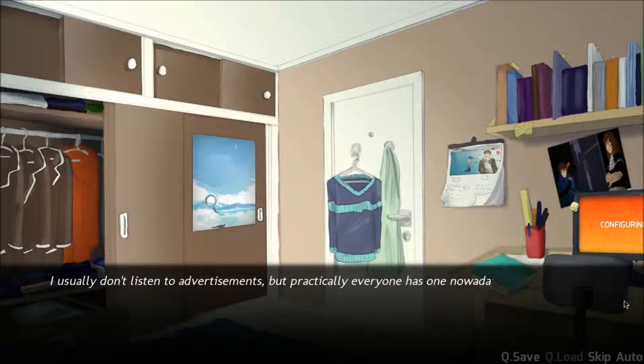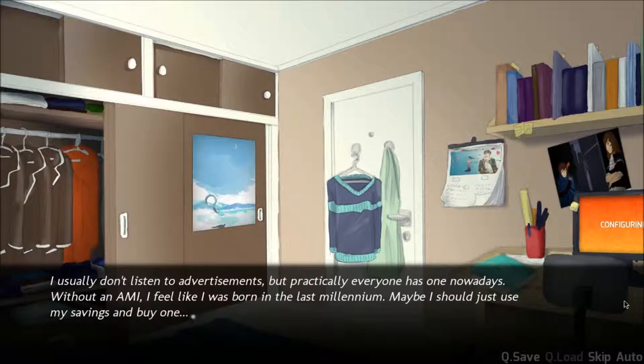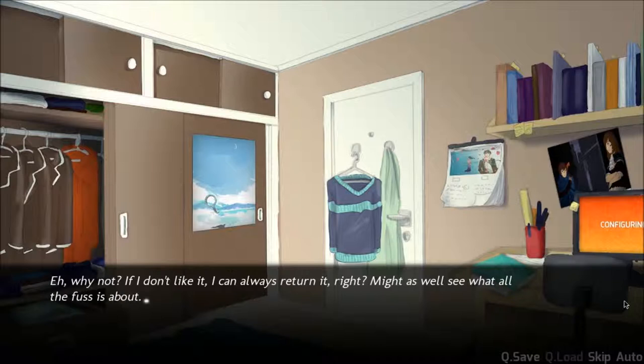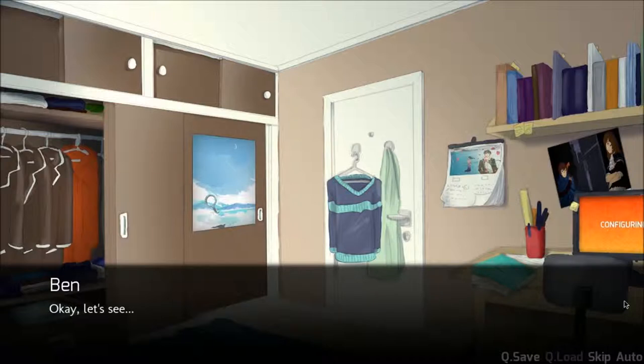Usually I don't listen to advertisements, but practically everyone has one nowadays. Without an Amy, I feel like I was born in the last millennium. I should just use my savings and buy one — super first-world problems. Why not? If I don't like it, I can always return it, right? Might as well see what all the fuss is about.